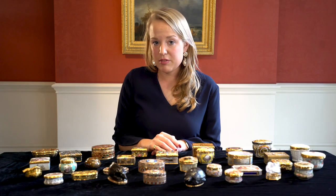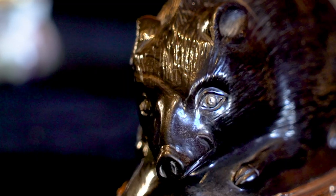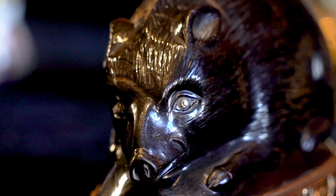This collection really has everything going for it, starting with the earliest box dating from the late 17th century to the mid-19th century. They are the perfect works of art — portable microcosms of beauty.